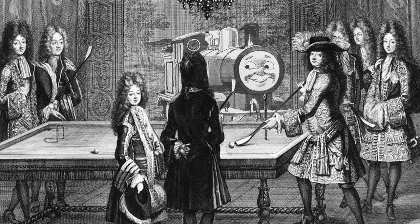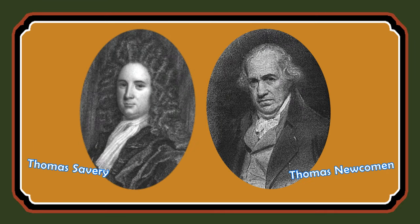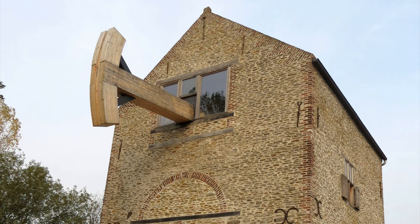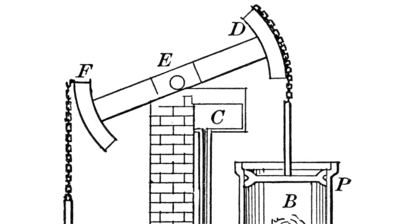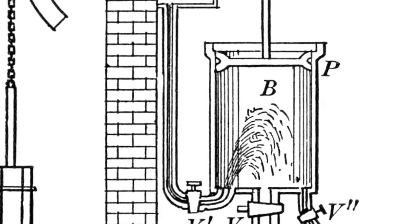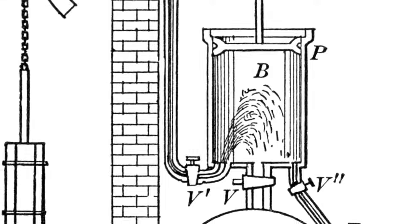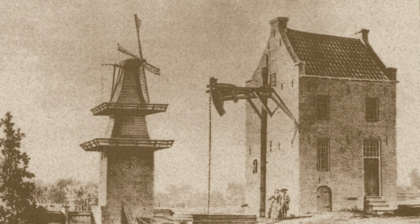Thomas Savery came along in 1698 to develop this concept further, and another newcomer also named Thomas — Newcomen — in 1712 put this power to some use. He connected a wooden beam to a pump that could drain flooded underground mines in Britain. On the other side of the beam was a rudimentary open-topped cylinder; steam at the bottom condensed to create a vacuum which pulled the piston down, due to the greater power of atmospheric pressure above, thus pulling on the beam.